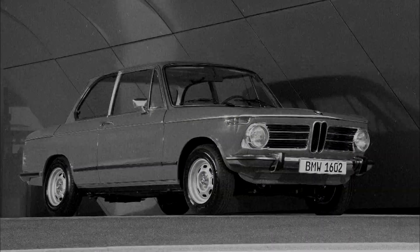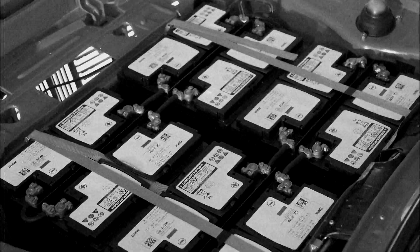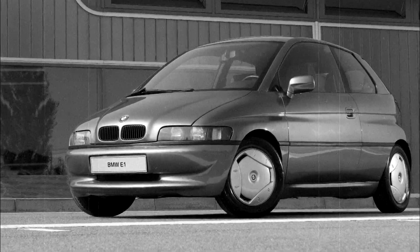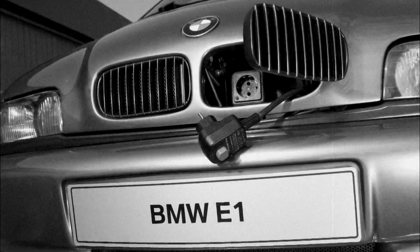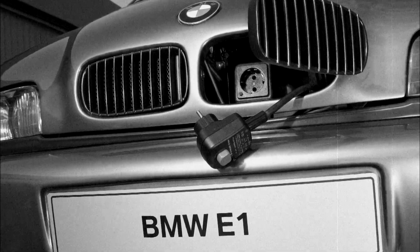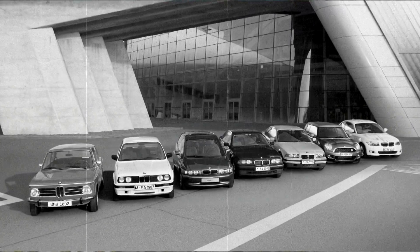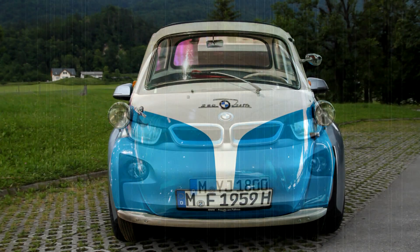The electric dream started at the Olympic Games in Munich in 1972, when BMW brought two 1602 models converted into fully electric vehicles. However, the 350kg heavy lead batteries and a range of only 60km meant the prototypes were not suitable for mass production. There's also the BMW E1 from 1991, which had a 160km range and was made from light materials. How far they've come with technology — and the result is today's BMW i3.